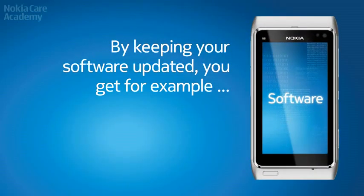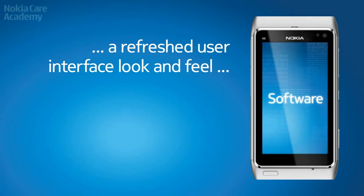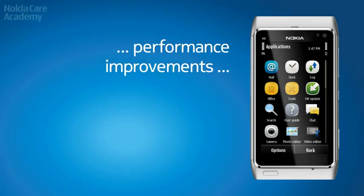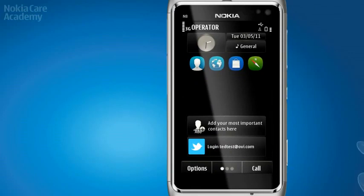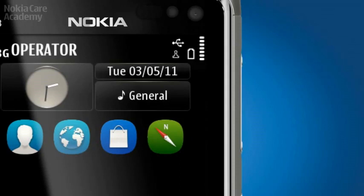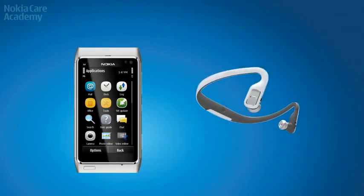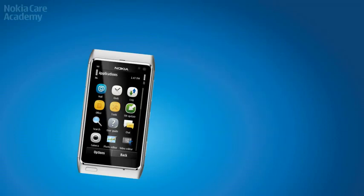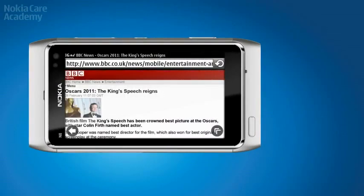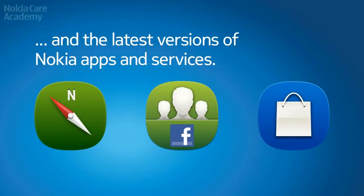By keeping your software updated you get, for example, a refreshed user interface look and feel, performance improvements, new and improved functions, and the latest versions of Nokia apps and services.